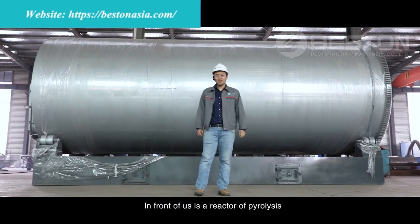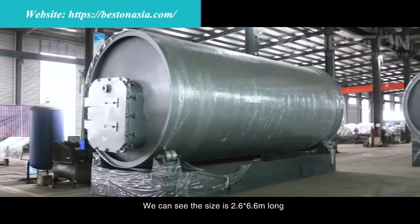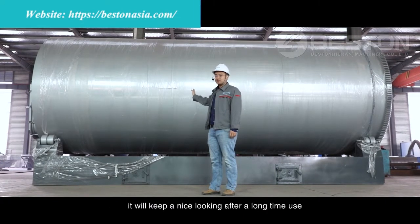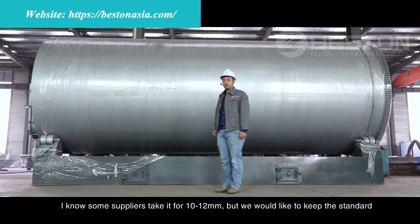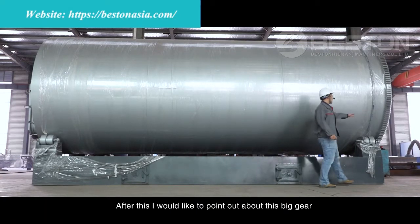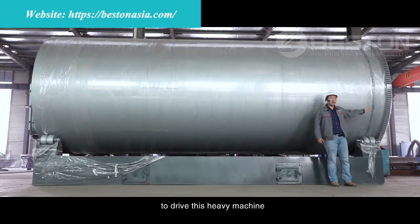In front of us is a reactor for pyrolysis — this is a 10 tons per day pyrolysis unit, measuring 2.6 by 6.6 meters long. The coating we use is always a heat-resistant paint, which will keep a nice appearance after long-term use. The material is boiler steel with a thickness of 16 millimeters. I know some suppliers use 10 to 12 millimeters, but we would like to keep the standard. I'd also like to point out this big gear, which is made out of cast iron — it's one piece, and it's very critical for this heavy machinery because it drives the rotation of the reactor.